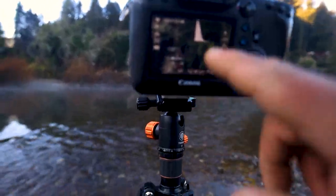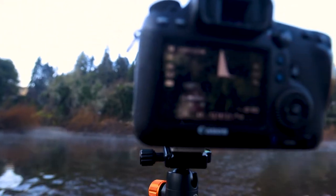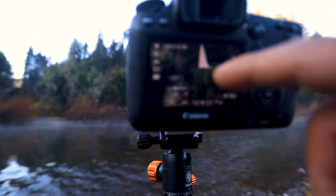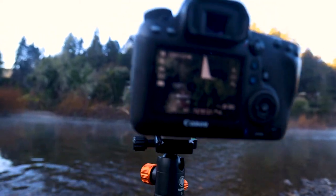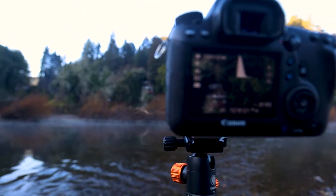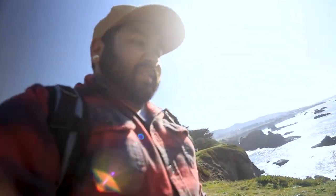I keep forgetting this Canon 60D isn't touchscreen. I'm so used to the camera I'm filming on — the EOS R — and I keep wanting to touch the screen wondering why it's not working, but I've got to use the old buttons. I think I found a good place to end this video, right on the coast.